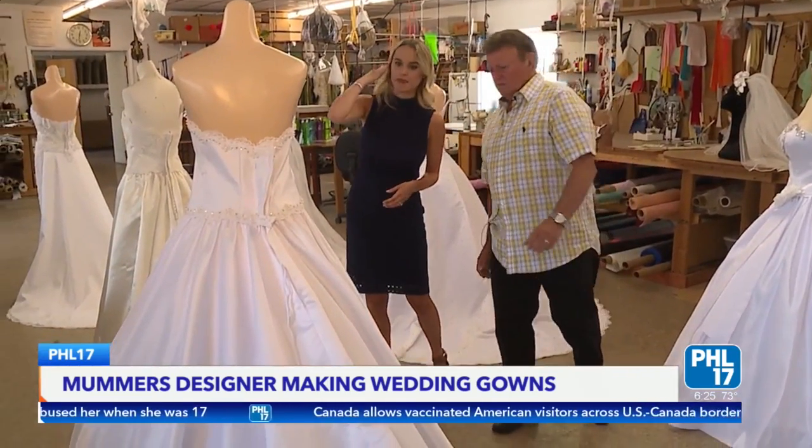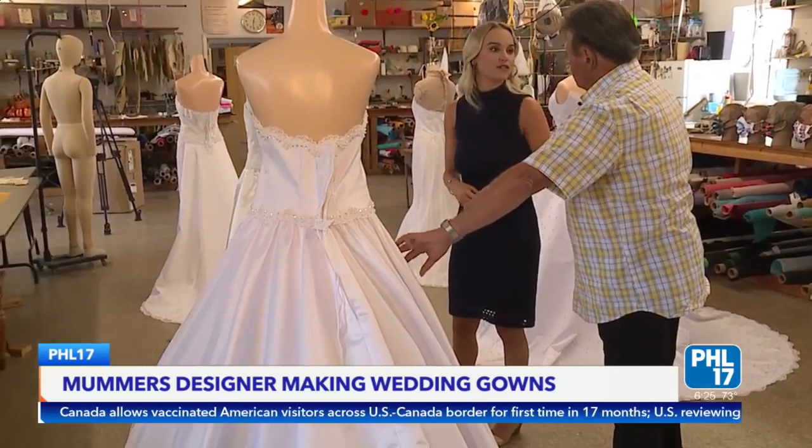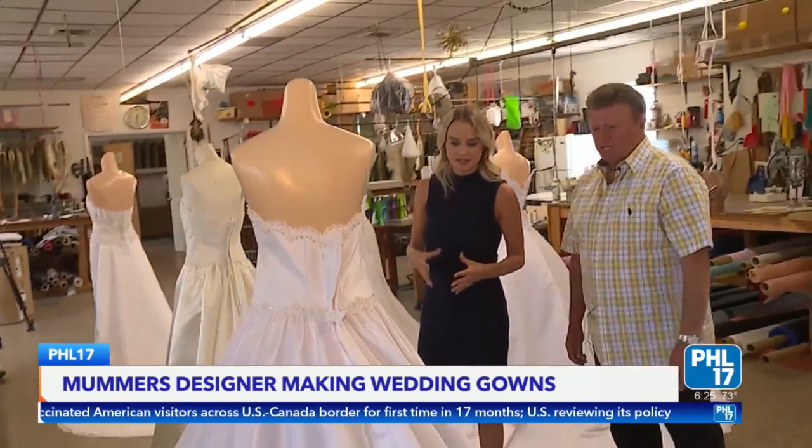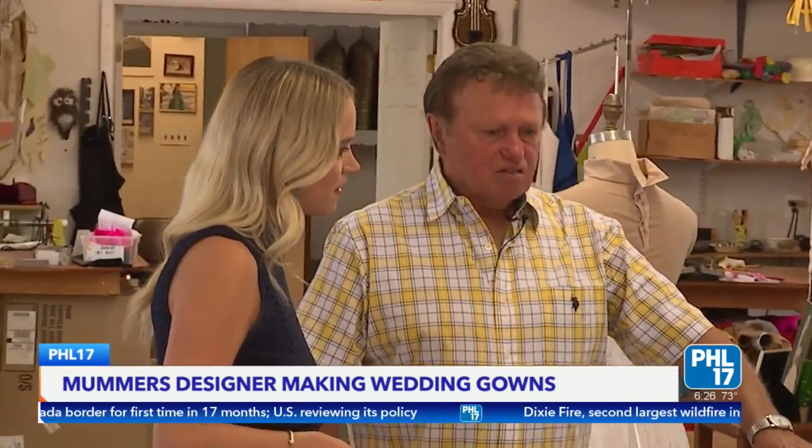He shows off the silk satin fabric — what's nice about it is it doesn't wrinkle. It presses out nicely. The sleeves aren't in yet, but brides can more or less customize whatever they have in mind and he can do it.